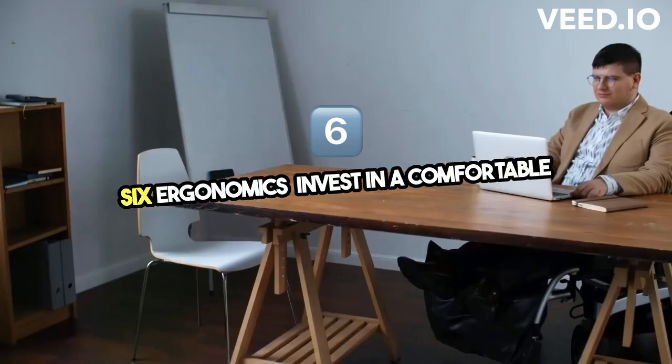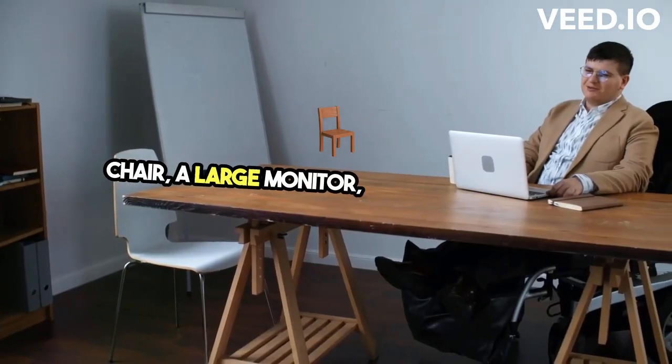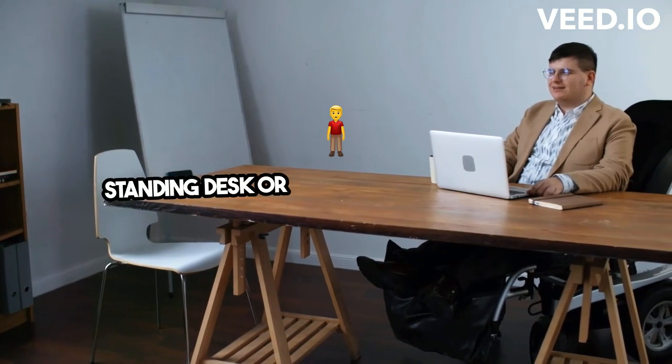6. Ergonomics — invest in a comfortable chair, a large monitor, and an adjustable standing desk or standing desk converter.